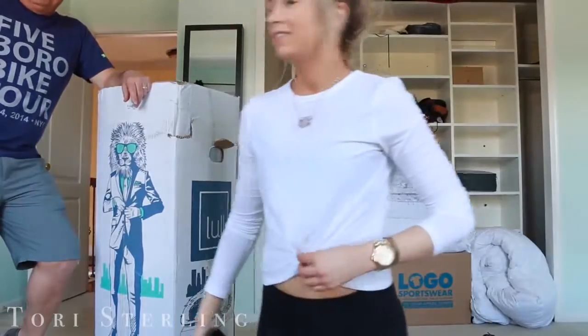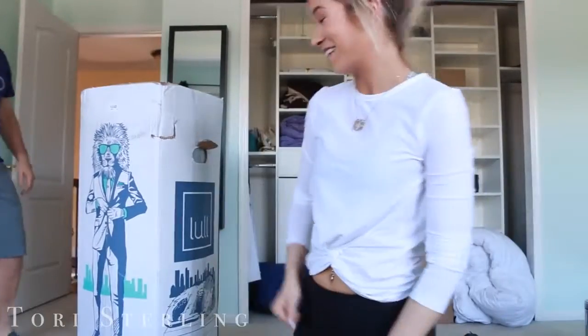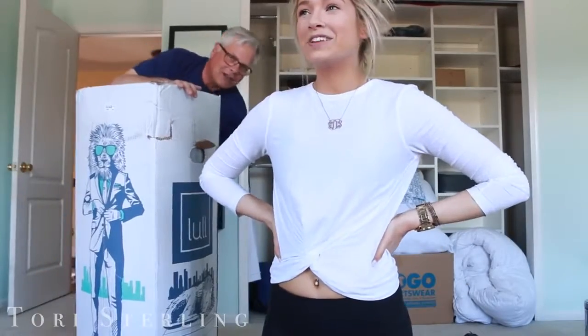Okay, next we're going to move into a bedroom. So let's go there. You just have to wave and say hello. Hello, Tori. What do you have here?